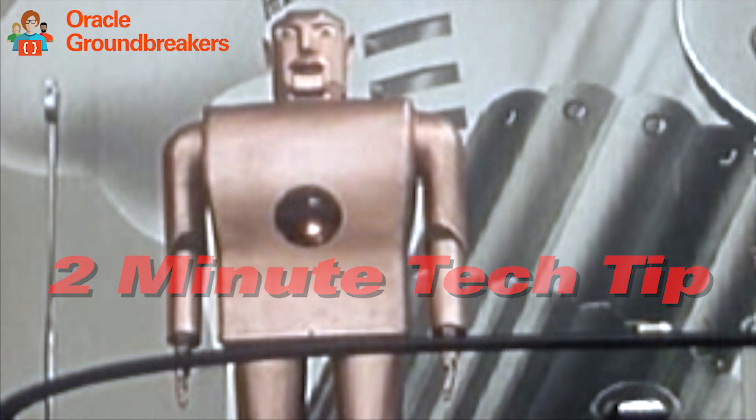It's time for another two-minute tech tip. Hi everybody, my name is Jared Fensel and I'm a Master Product Manager for Oracle. My tech tip is about how to get the best out of your Oracle database.